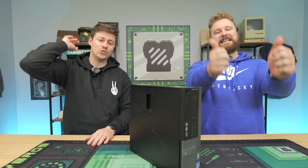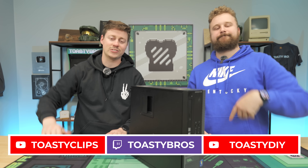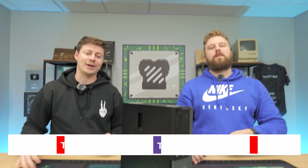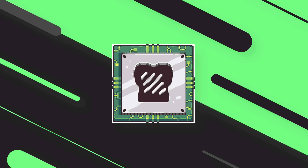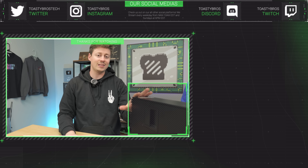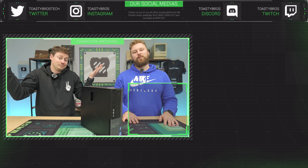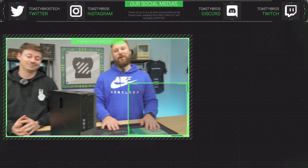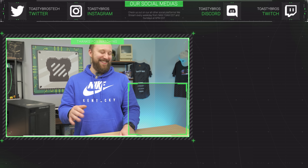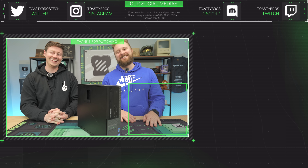Use code TOASTYBROS2 to save 2% on your next purchase. We hope you guys enjoyed today's video. If you did, check out our other two YouTube channels and also our Twitch at Twitch.tv/ToastyBros. Don't forget to like, comment, and subscribe. This PC will be available at PCBros.tech, and you can still get really cheap PCs that start a little over $100, or you can spend $5,000 if you want to. See you guys later!